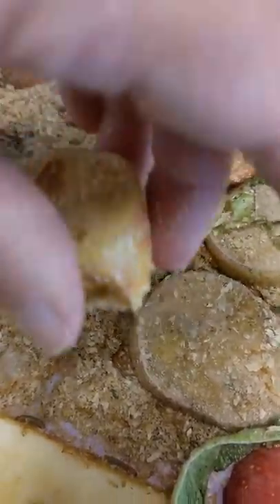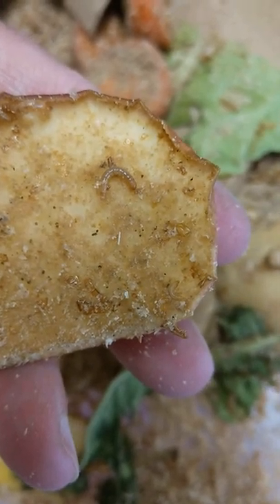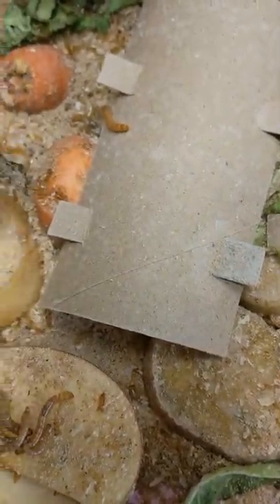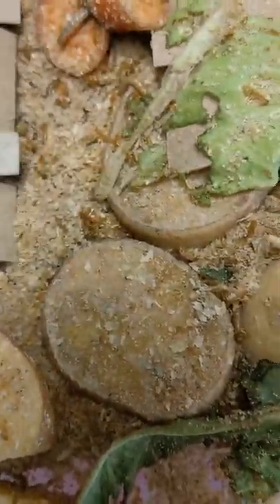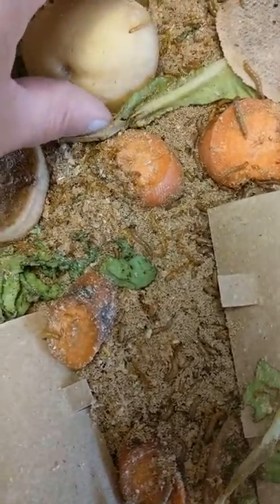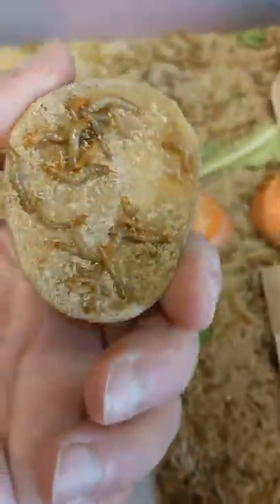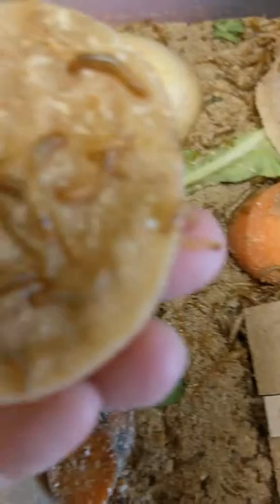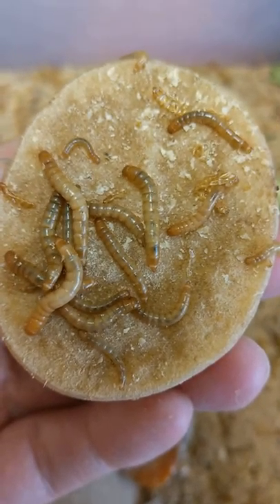Whatever way you set up your worm farm, as long as they're getting fed, getting moisture, have protection and can hide, you're on the right track. Keep checking on things and do label them because it gives you a good idea of what's happening. These guys are going to be separated out into separate trays because one tray is just too much to keep them healthy and fed properly. You can see how that potato has been hollowed out — they've been munching away on there. Tea bags — who knew!